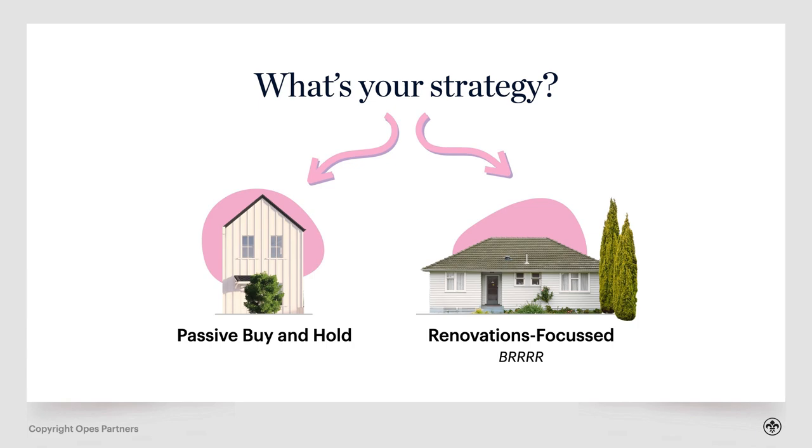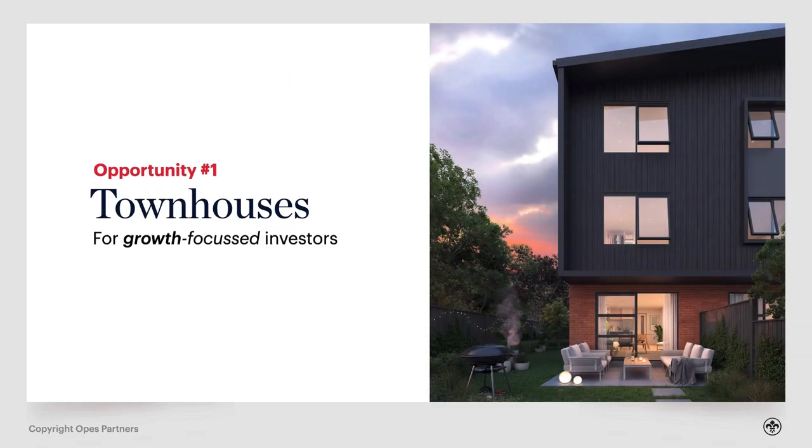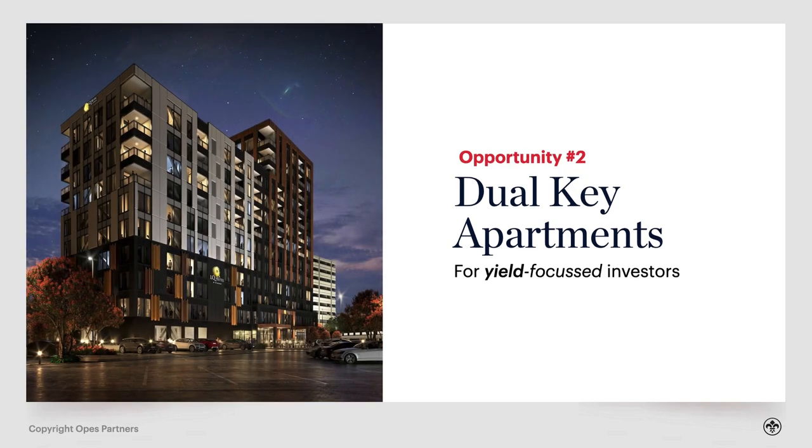Let's say you want to take the passive strategy and invest in new builds. The first opportunity I see are townhouses, because these are the sorts of properties being built in those two corridors of affordability. The other opportunity are dual-key apartments — this is more of a higher-yielding option. If you're looking for a high-yielding property, this is going to be in a suburb like Parnell or Ellerslie, generally more central city. These properties are going to be higher-yielding but also lower growth — they're not going to increase in value as fast.